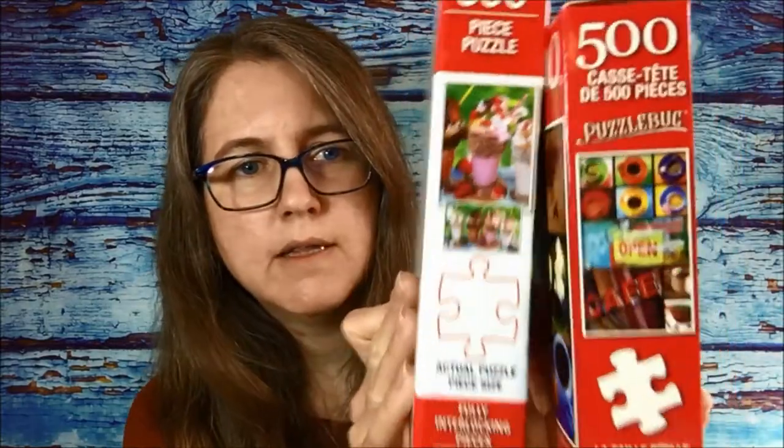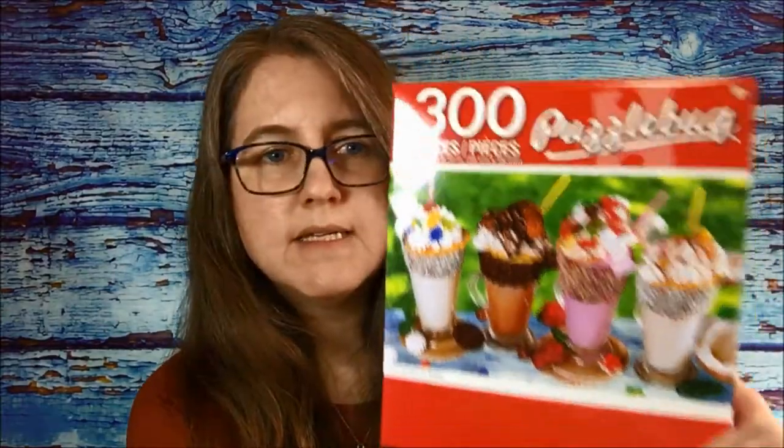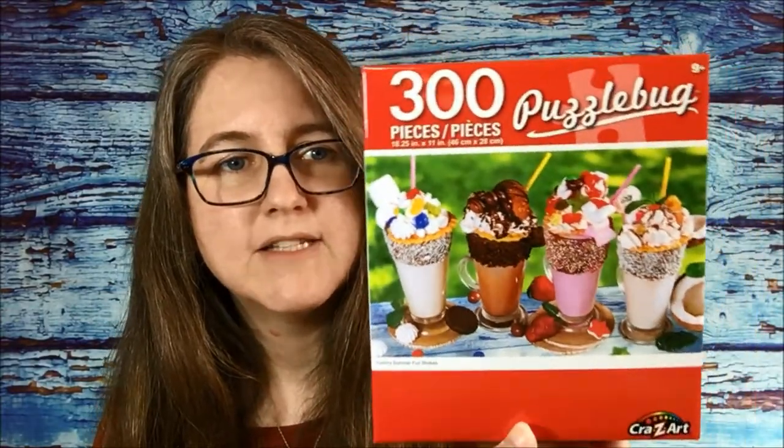Now back to some more puzzles — like I say, I went a little crazy. Once again Puzzle Bug, and this time these are 300-piece puzzles. The pieces are slightly larger than the 500-piece. This one is sundaes — ice cream sundaes. I thought that was pretty.